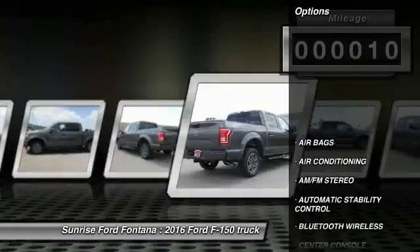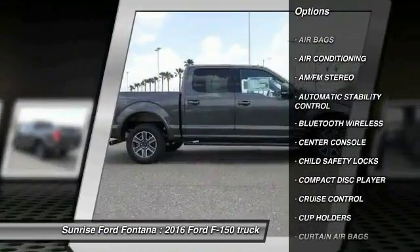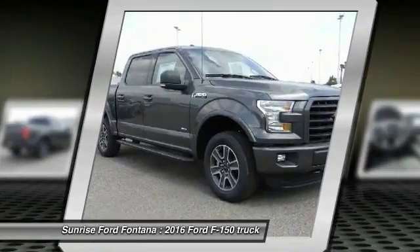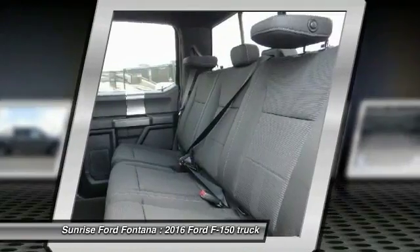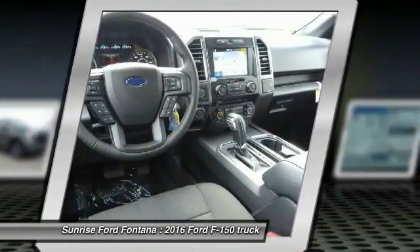Here are some of this vehicle's great options: keyless entry, traction control, Bluetooth wireless data link for hands-free phone, leather-wrapped steering wheel, air conditioning, front automatic stability control, cruise control, AM/FM stereo radio, fog lamps, and power door locks.